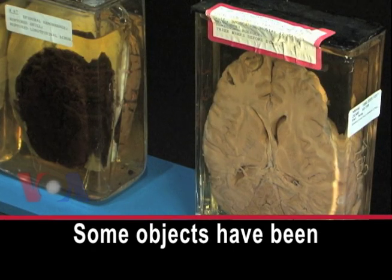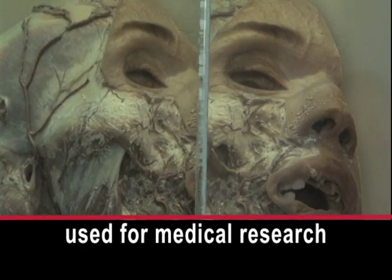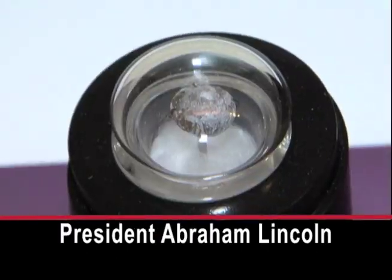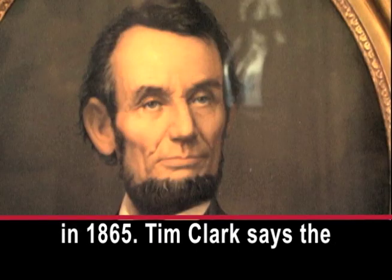Some objects have been used for medical research by the military, including the bullet that killed President Abraham Lincoln in 1865.